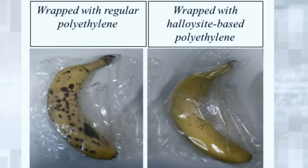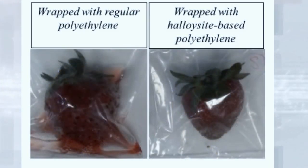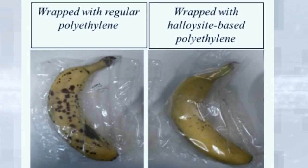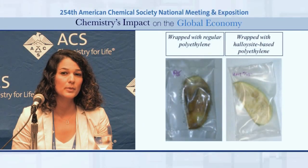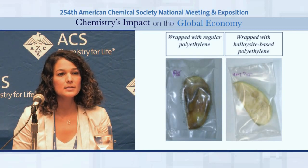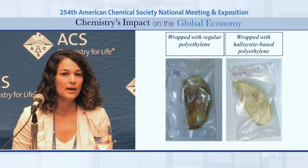We also wanted to develop food packaging material with ethylene scavenging properties. Ethylene is a plant hormone released by fruits and vegetables and is responsible for ripening. But when excess ethylene gas formed in the packaging headspace is not removed, it can cause spoilage. So we first tested the inherent ethylene scavenging capacity of halloysite nanotubes and demonstrated it has a large capacity.